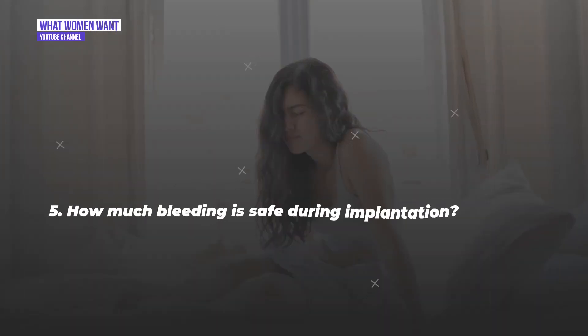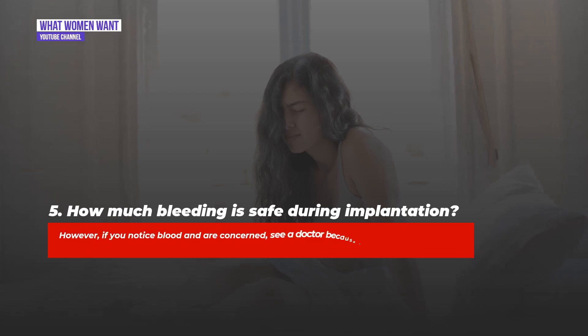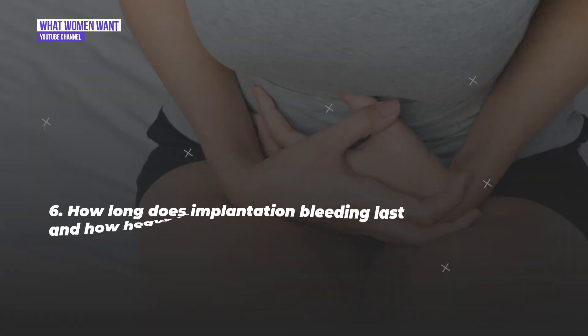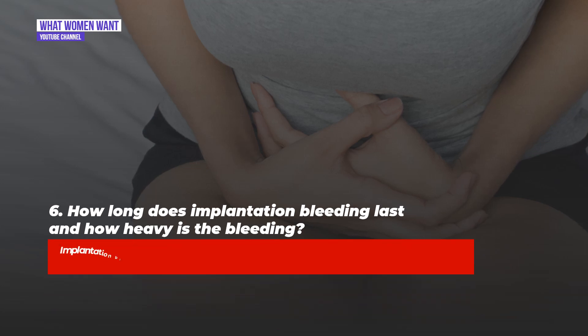Question five: How much bleeding is safe during implantation? Most of the time, implantation bleeding does not signal a problem. However, if you notice blood and are concerned, see a doctor, because there is no way to know exactly how much bleeding is safe if you are pregnant.